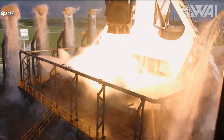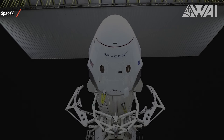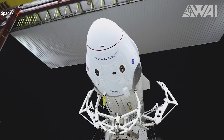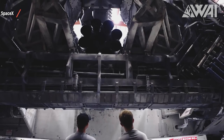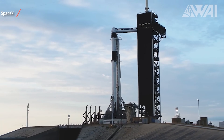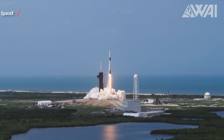Now they're adding SpaceX's most precious payload to the list at SLC-40: Crew Dragon. According to William Gerstenmaier, former head of human spaceflight at NASA and now Vice President of Build and Flight Reliability at SpaceX, they are already working on infrastructure to allow crew launches from SLC-40. Soon SpaceX will have two pads to launch Crew Dragons. You might be asking what SpaceX needs a second Crew Dragon capable launch pad for.